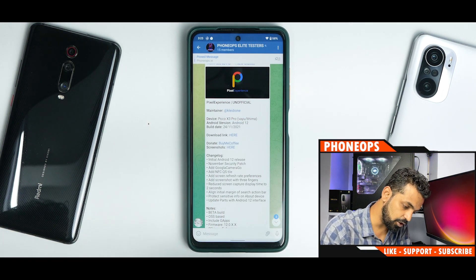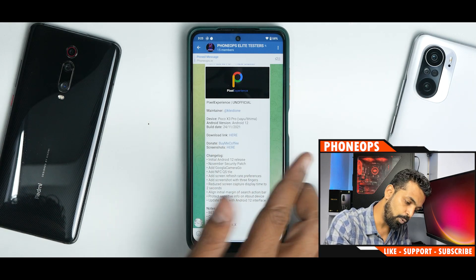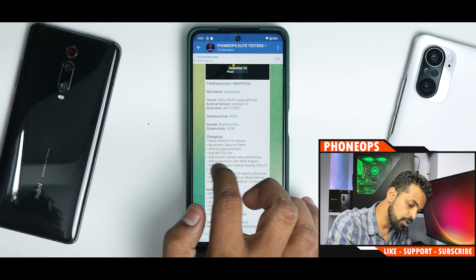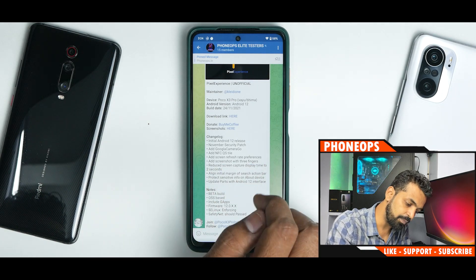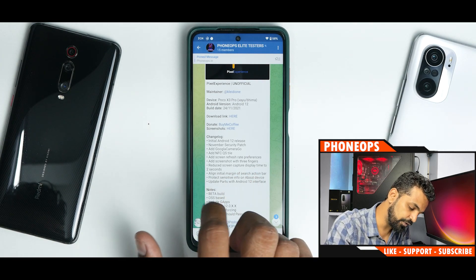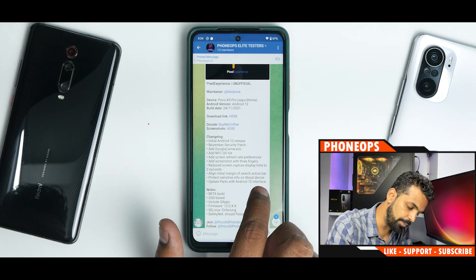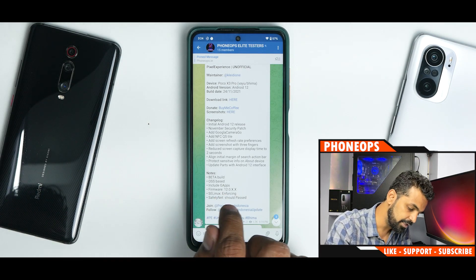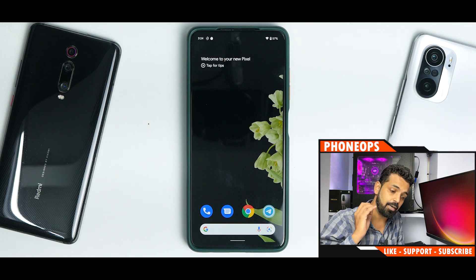The Pixel Experience unofficial maintainer is Clydeo. This is for the Poco X3 Pro, Yuu and Bhima, Android 12, updated on the 24th of November 2021. The changelog includes: initial Android 12 release, November security patch, added Google Camera Go, added NFC quick setting style, added screen refresh rate preferences, added screenshot with three fingers, reduced screen capture display time to two seconds, aligned initial margin of search action bar, protected sensitive device info, updated parts with Android 12 interface. It's a beta build, OSS-based, includes GApps, firmware 12.0.4 or later, and safety net should pass.